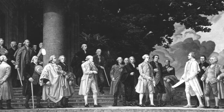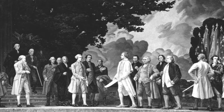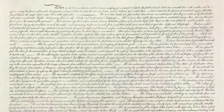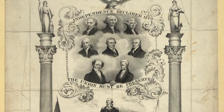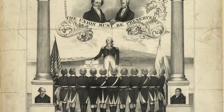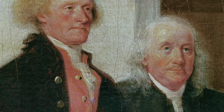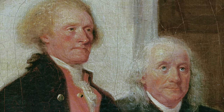The best way to understand this brief document is simply to read it. Here it is: 'When, in the course of human events, it becomes necessary for one people to dissolve the political bands which have connected them with another, and to assume among the powers of the earth the separate and equal station to which the laws of nature and of nature's God entitle them, a decent respect to the opinions of mankind requires that they should declare the causes which impel them to the separation. We hold these truths to be self-evident: that all men are created equal, that they are endowed by their Creator with certain unalienable rights, that among these are life, liberty, and the pursuit of happiness.'